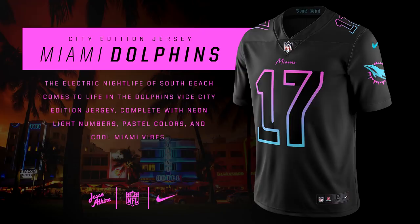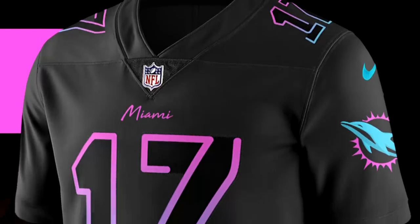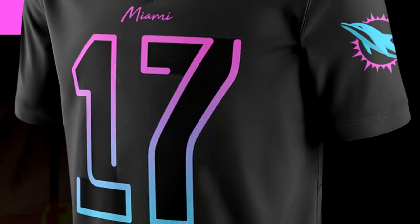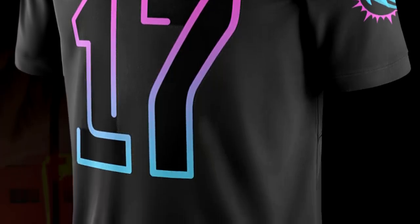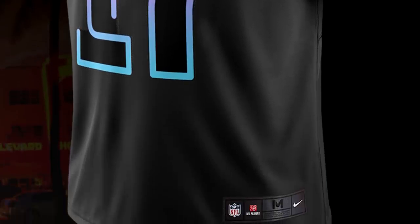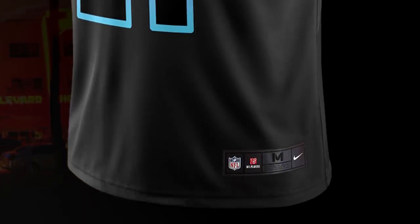For the Miami Dolphins, this jersey is inspired by the Miami Vice colors — it has the pink and blue neon, and the background is a little bit black. I would have preferred a white background, but I do like the design. A lot of people love the Miami Vice colors for any Miami team, and it's also inspired by the Miami Vice NBA jersey that the Heat wear. It's a very cool jersey; I kind of like it.